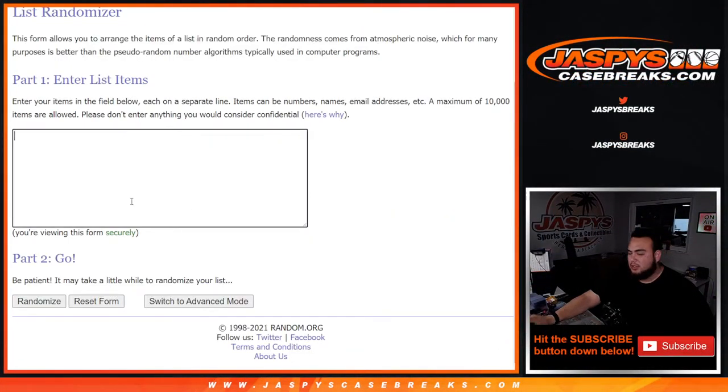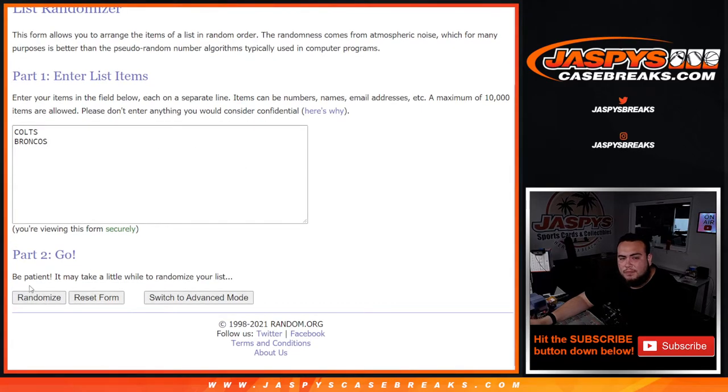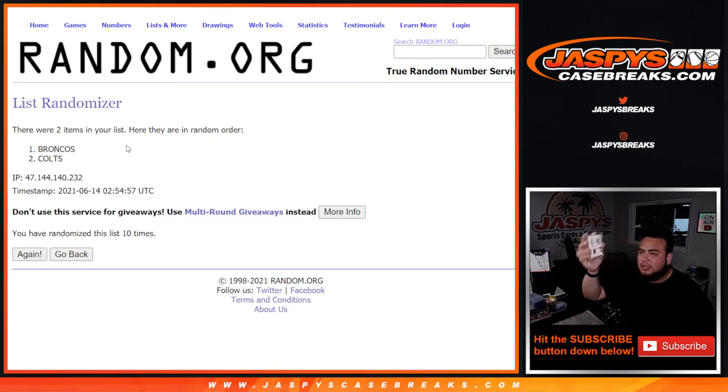We're going to put the Colts and Broncos into a randomizer. Let's roll it — 4 and a 6 — ten times, good luck. One, two, three, four, five, six, seven, eight, nine, ten. Broncos at the top after ten times! So that is going to go to Gregory's straight up — nice one right there with the Peyton Manning patches. This is Flawless, pick number 23 — we got this case in legit today and it sold out already. I don't know if we'll have any more for tomorrow, but stay tuned — we might get the shipment in. Appreciate it guys, JaspysCaseBreaks.com.